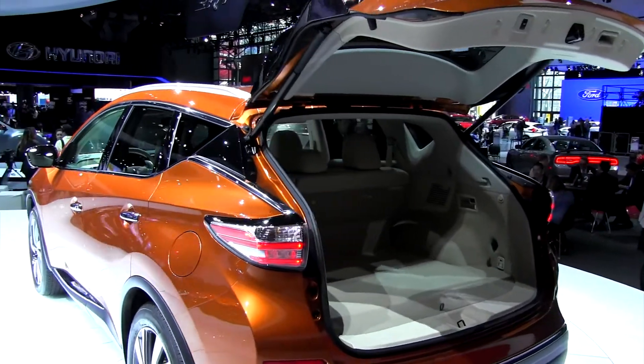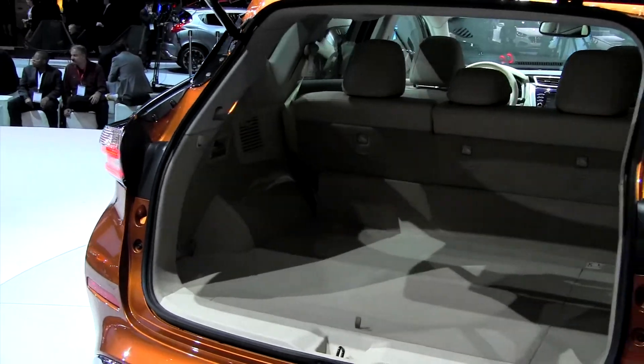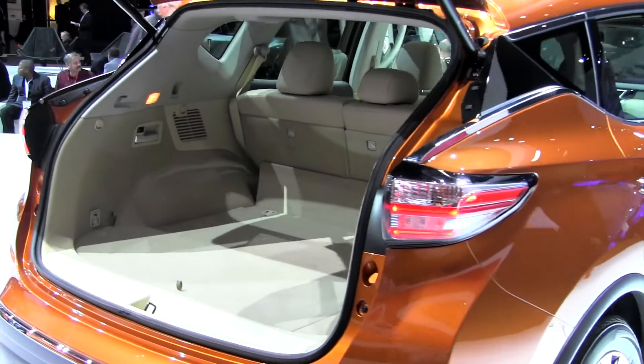As is often the case with crossovers like the Murano, which often shuttles families around town, cargo capacity is very important. The Murano's new cargo area has been reconfigured to provide what is projected to be the biggest and best storage space in the segment.